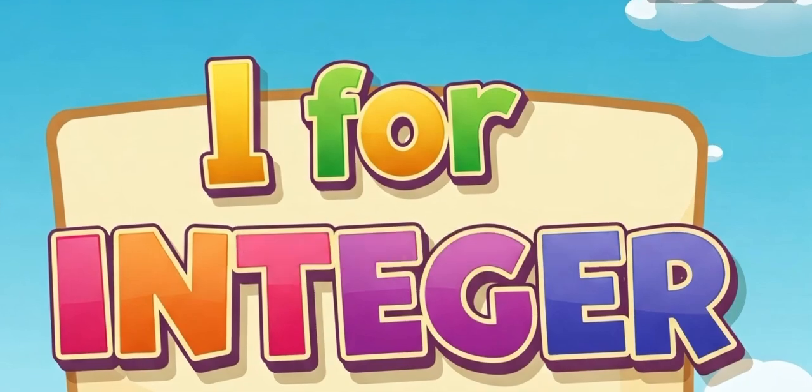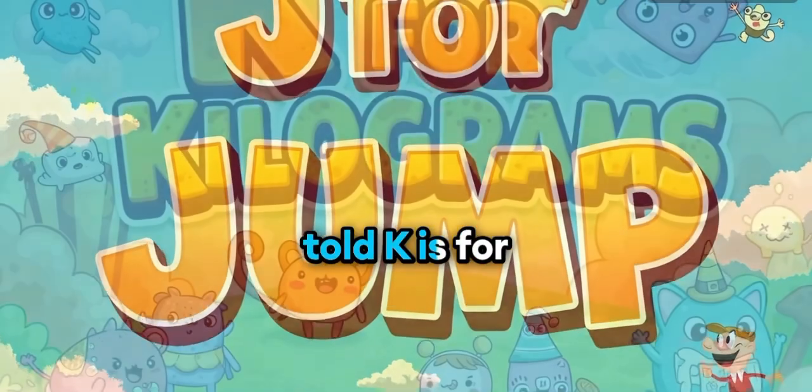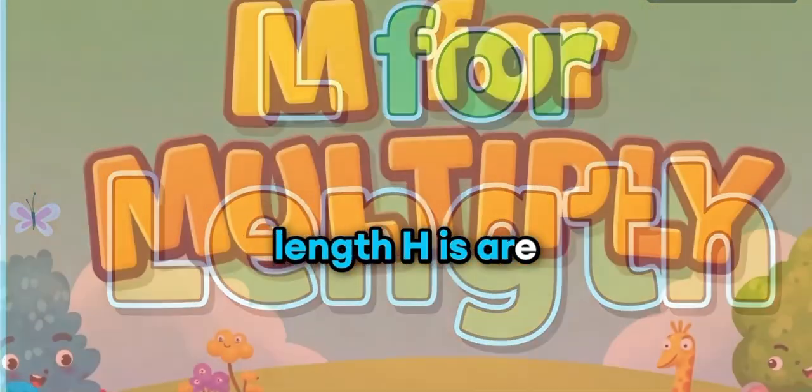I is for interior, numbers so bold. J is for jump, on a number line told. K is for kilogram, measure with care. L is for length, inches are there.